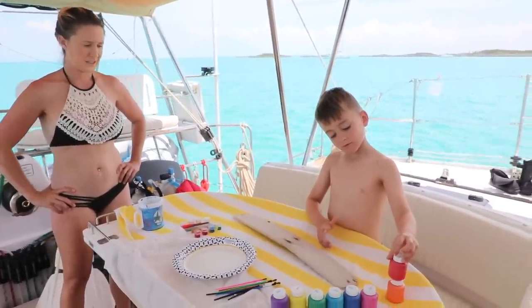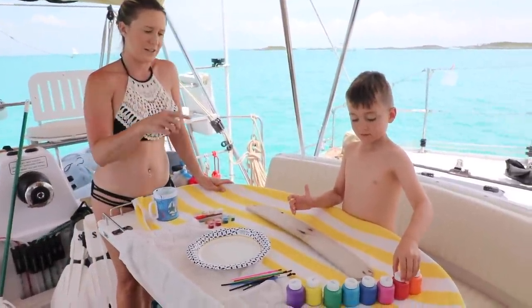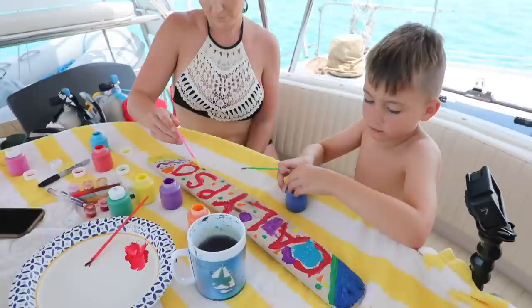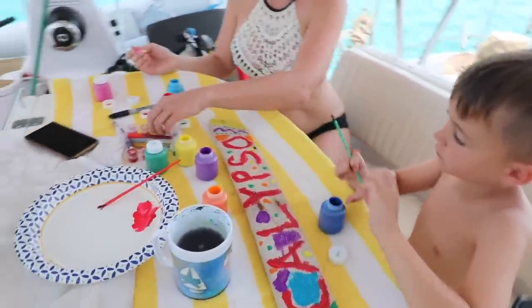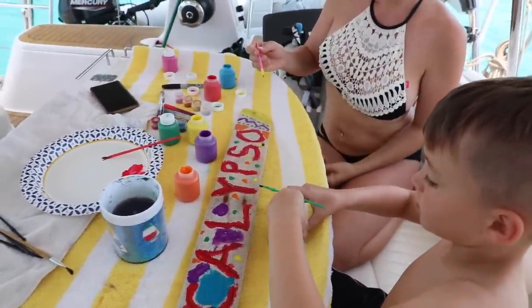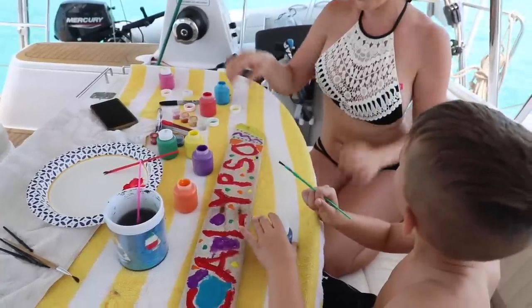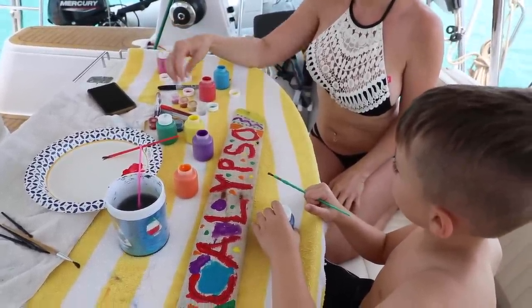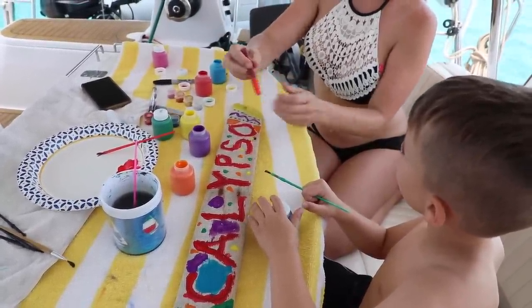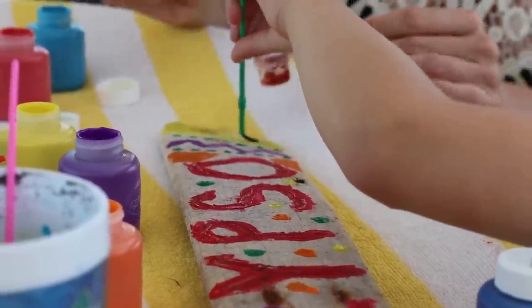Reese and I love craft time — this was pretty sweet. Finding a board and making it our own with a little paint. It will be fun to place on a mountaintop in a few days, representing Calypso's name. We decided to do mom and dad's side during nap time for some adult fun.